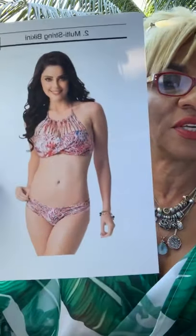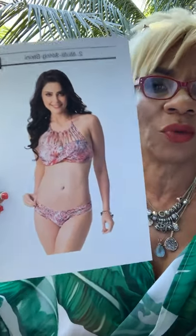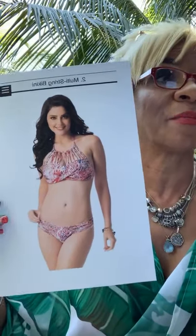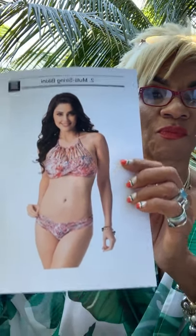The next one is called the Multi-String Bikini. Just as the name suggests, it has a bra with multiple straps — a whole bunch of straps across the front and back, ending at an halter at the nape of your neck. This is suited for somebody who loves to show off their shoulders. If you have broad, nice, toned shoulders, this is perfect for it.